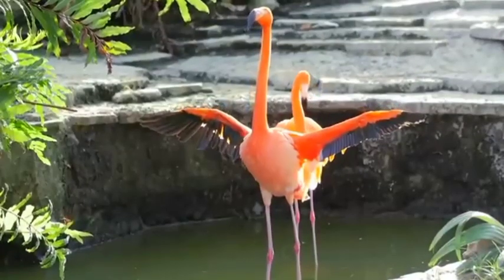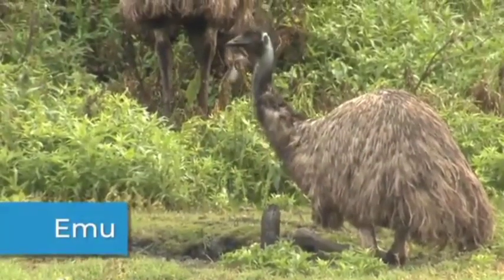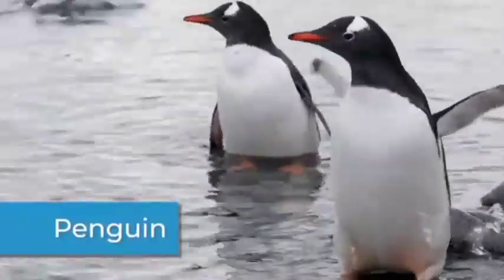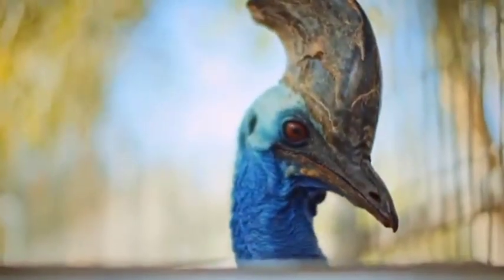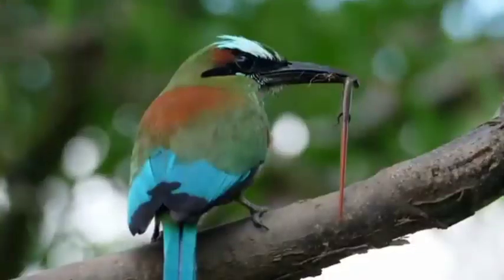Birds have two legs and two wings. Even birds that don't fly, like the emu, ostrich, and penguin, still have wings. All birds have a beak or bill. The beak is used for moving things, eating, preening — which is how a bird cleans itself — feeding their young, and for killing their prey.